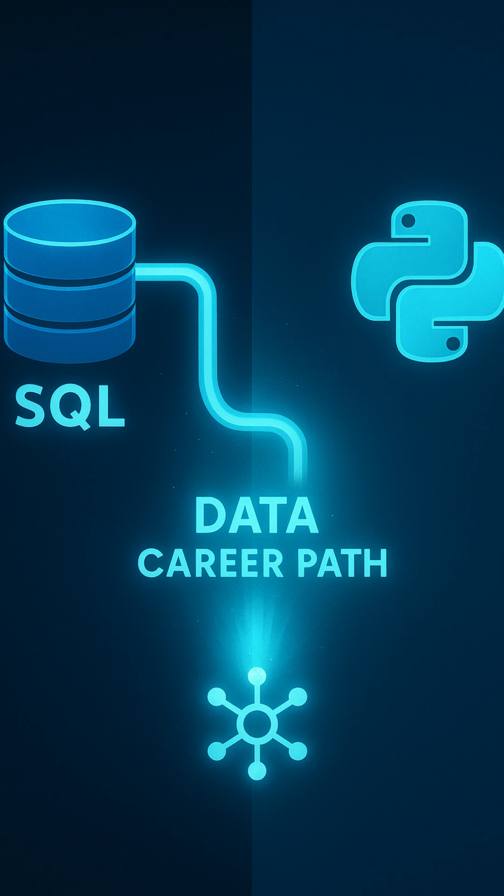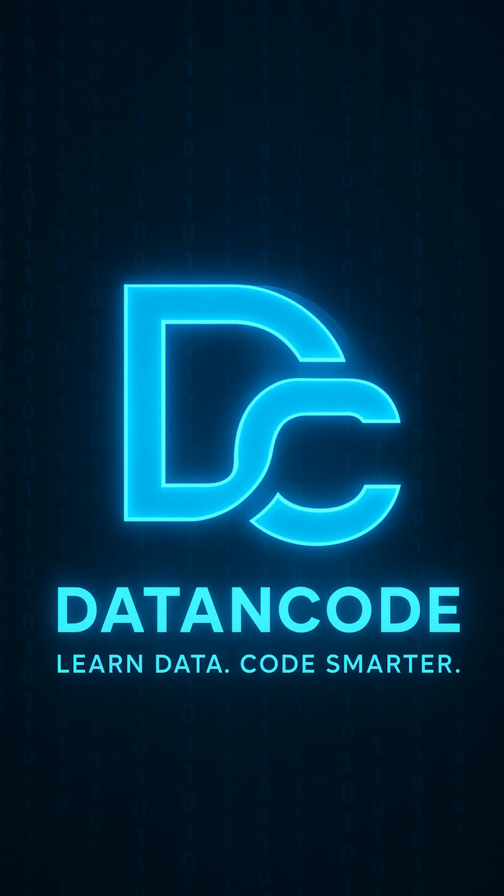So if you want to start your data career, start with SQL to understand your data, and then learn Python to act on it. I hope the difference between SQL and Python is now clear, and for such interesting topics, please follow Data Encode. Thank you.